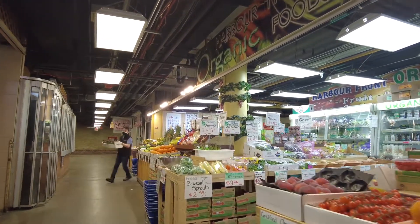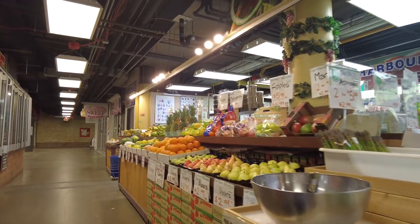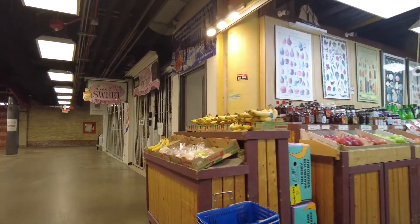Oh, a nice fresh market! Look at those grape tomatoes still on the vine. This is making me hungry — I do love shopping for fresh food down here.